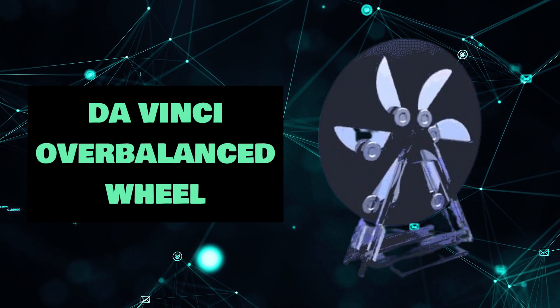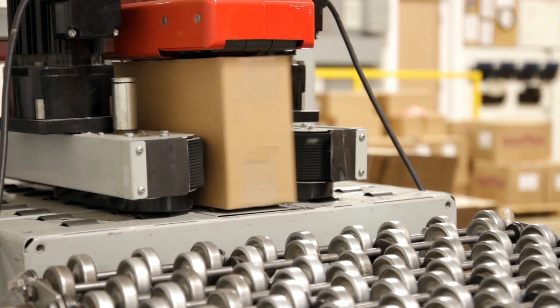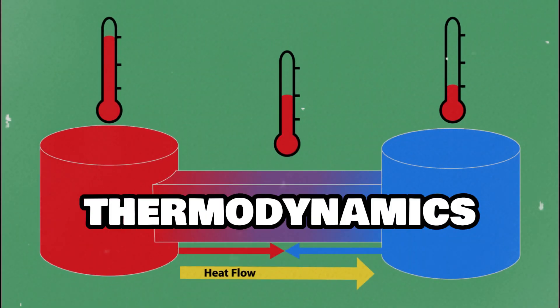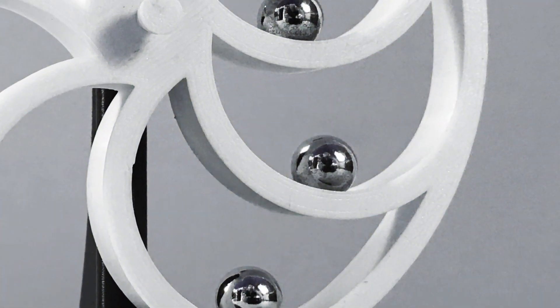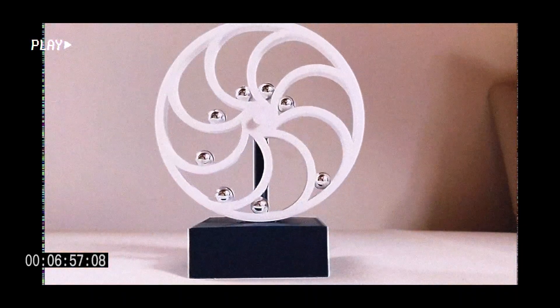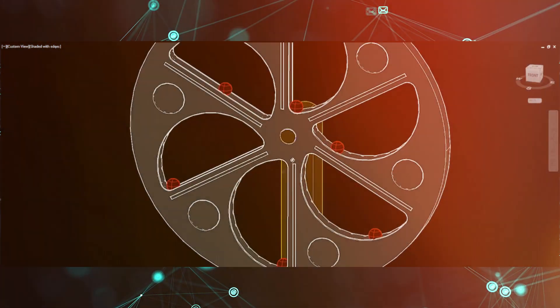The Vinci Overbalanced Wheel. Technically, perpetual motion machines do not exist since we are unable to break the first or second laws of thermodynamics. Some are still entertaining to watch. Consider the wheel invented by Leonardo da Vinci. The theory is that the mass of the ball bearings inside the device will always shift the wheel's center of gravity away from the center point, allowing for continuous rotation. There are numerous versions, and even da Vinci knew that they would never work, but they are entertaining to see.